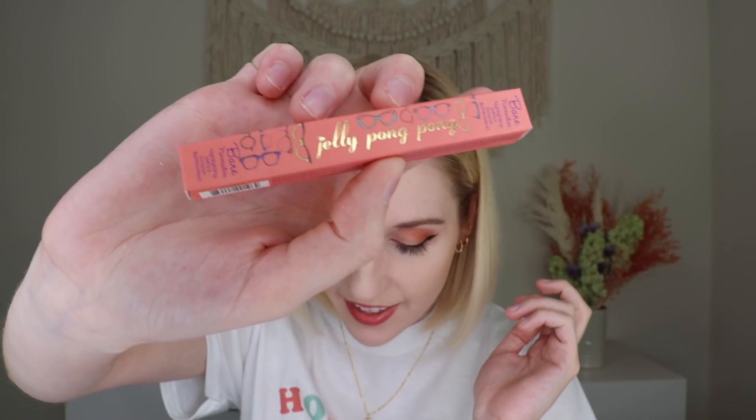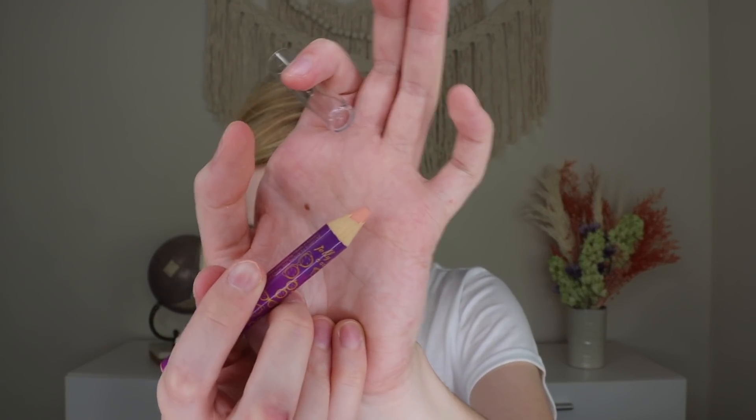This is a new brand I've never heard of — Jelly Pong Pong Bare Necessities. This is their highlighting pencil, which retails for $17.95. It doesn't have a shade name, so I'm guessing there's only one shade. It kind of looks like a skin-toned pink color; I'm not sure if this would work as a highlighter for me since I'm so pale. But it's an emollient highlighter, eyeshadow base, water liner, and concealer in one — I actually love that! It's going to be really fun to play with.